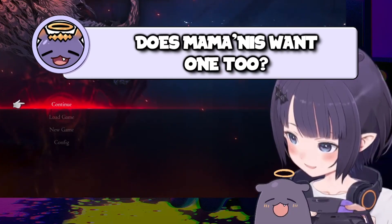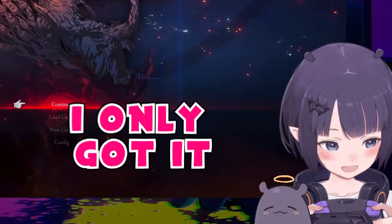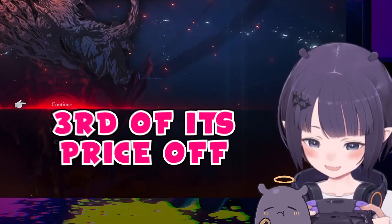This mama needs one. It's expensive, okay? I only got it because it was literally, like, a third of its price off.